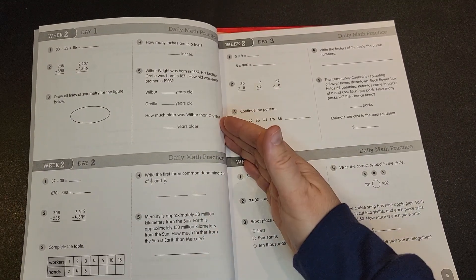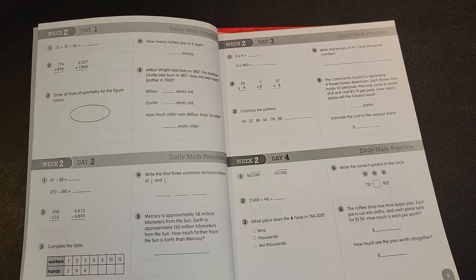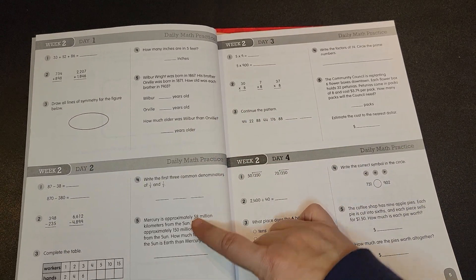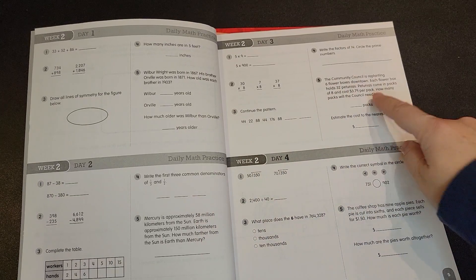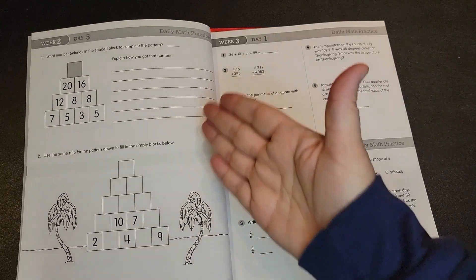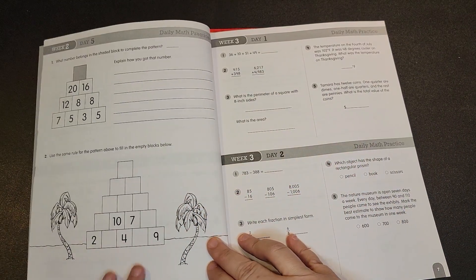This is very much of a spiral approach because you're going to be seeing the same type of problems over and over. Each day has five problems, and you can see you have the word problems for the fifth problem for each of these days. And then on day five, it's more of a logic problem or some other kind of thought process.